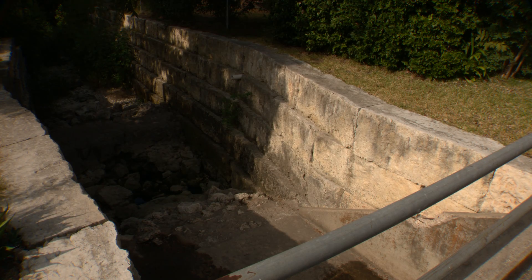Our crews work year-round to stabilize channels, but ongoing erosion constantly creates new problems.